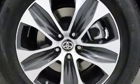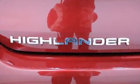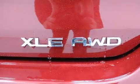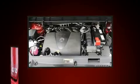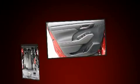Passengers in the third row enjoy seat back reclining functionality, providing an extra level of comfort and convenience. Audio features include an AM/FM radio and six speakers, enhancing the audio experience throughout the interior.